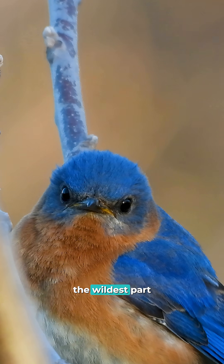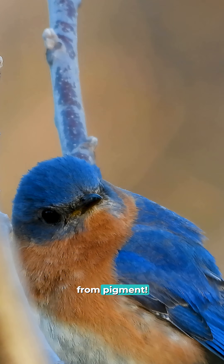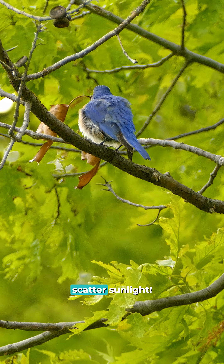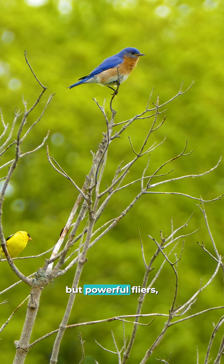But here's the wildest part: its blue color isn't actually from pigment. Instead, it's a trick of the light, created by the way its feathers scatter sunlight.